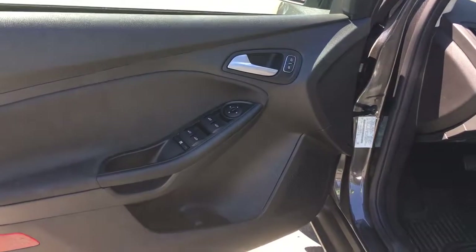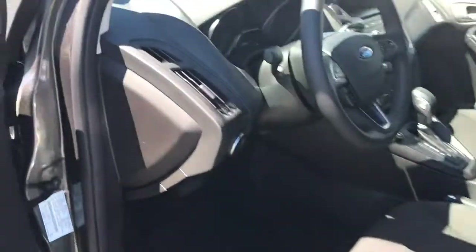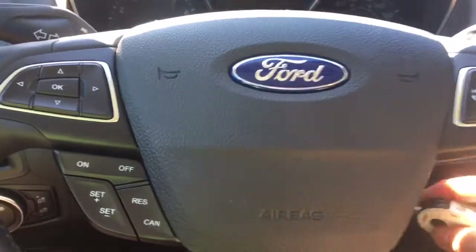power locks, windows and mirrors. You have an eight-way powered driver's seat with lumbar. Your lighting controls are located here and your hatch release is here. Your steering wheel can tilt and telescope, and on the face of it you've got dash controls, cruise control and SYNC voice activated system.